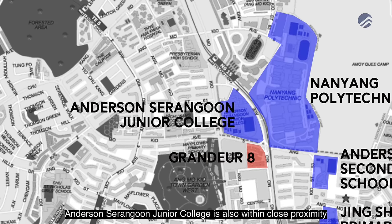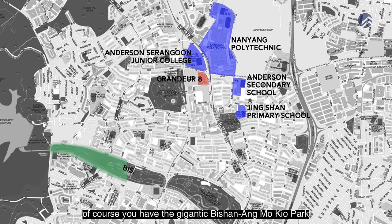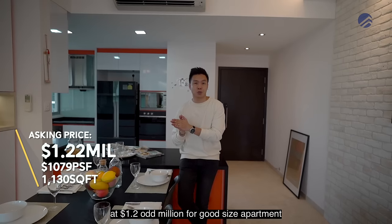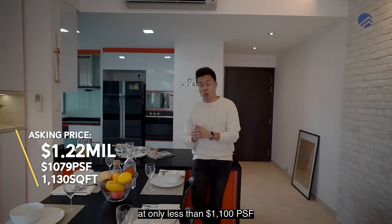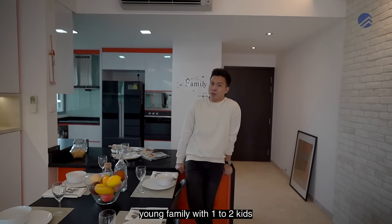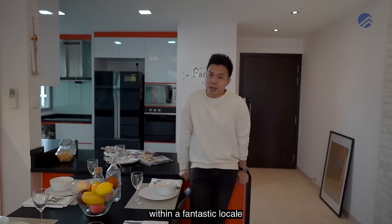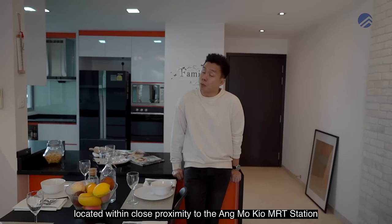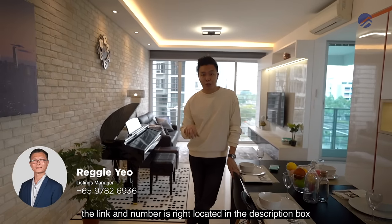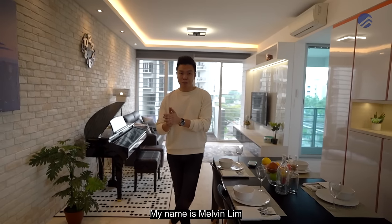Nearby schools include Jingshan Primary School, Anderson Secondary, Nanyang Polytechnic right opposite, and Anderson Serangoon Junior College within close proximity. The massive Amokui-Bishan Park is also accessible for weekend activities. At approximately $1.2 million, which is under $1,100 per square foot, this is a safe entry price whether you're a young couple, a family with one or two kids, or upgrading from an HDB into private property near Amokui MRT station. Contact our listings manager via the link and number in the description below.